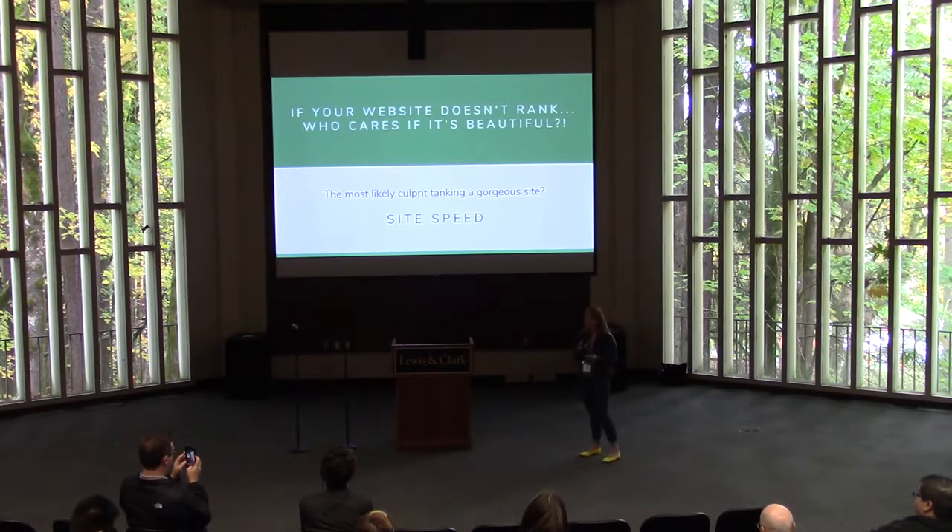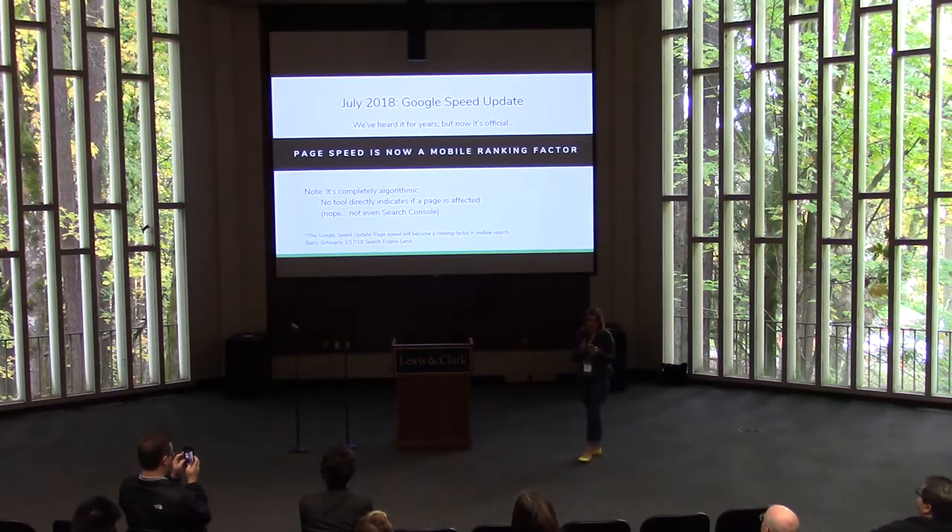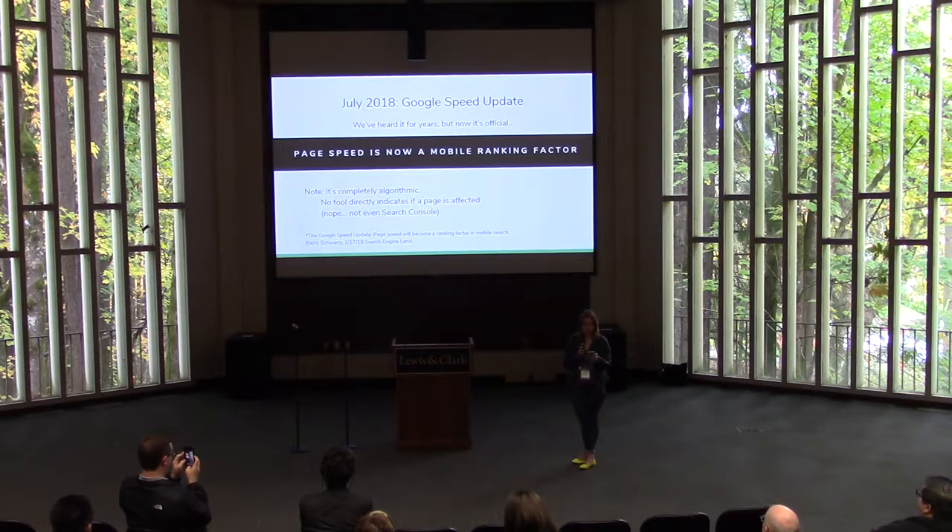We all hate slow websites, but you know who really hates slow websites? Google. We've been hearing it for years, but now it's official: as of July 2018, page speed is officially a mobile ranking factor. Unfortunately for us, it's completely algorithmic, so no tool — not even Search Console — will tell us if our sites are specifically affected. Keep in mind we do have Google's mobile-friendly tool, which can score our sites on whether they're mobile friendly or not, but Google is currently telling us that only a portion of website rankings are affected at this point. Therefore, we have to assume that all of our websites are affected, and as a result we need to focus on shaving down site speed — which could mean ditching some of our favorite design trends.